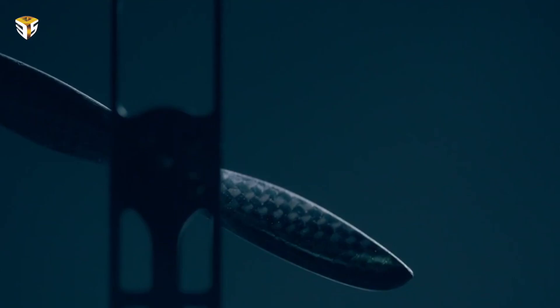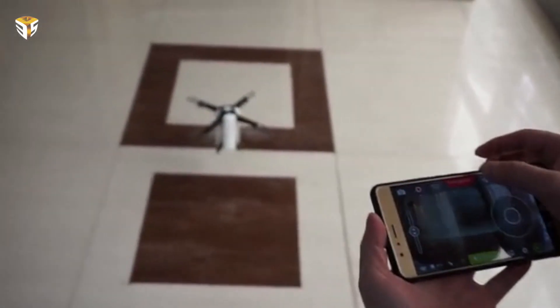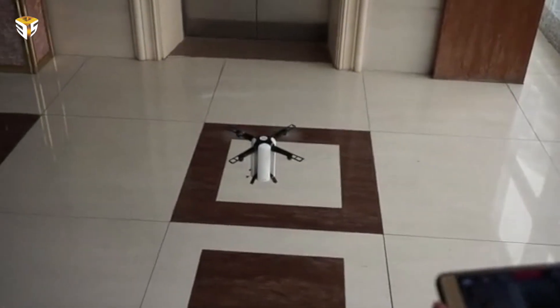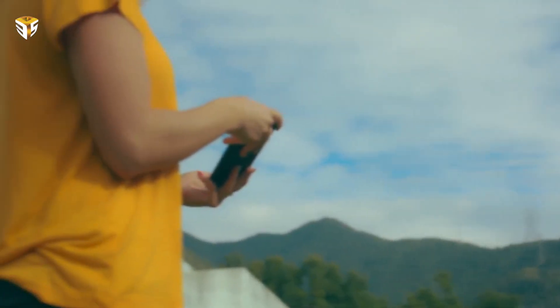When it's time to fly, the arms are pulled out and locked in place, and an accompanying iOS and Android control app is used to perform an automatic takeoff. Once in the air, the drone is manually controlled via the app from a distance of up to 100 meters, either using on-screen controls or by tilting the smartphone.